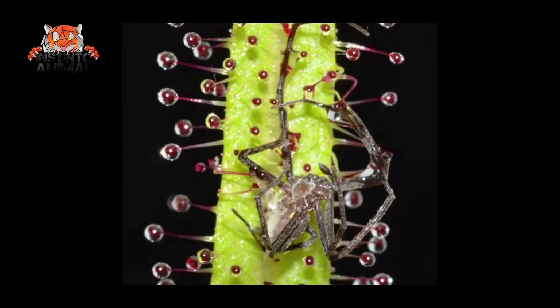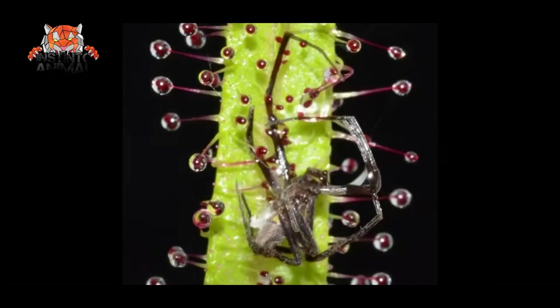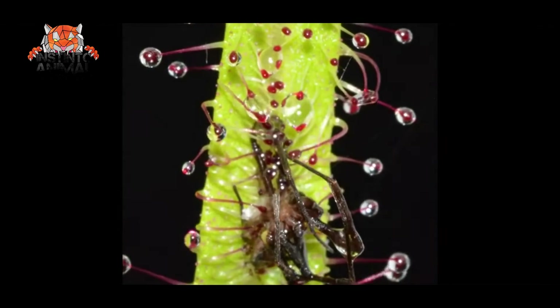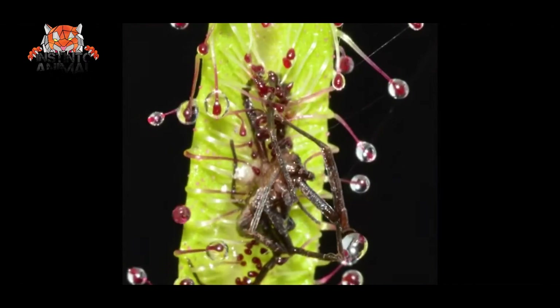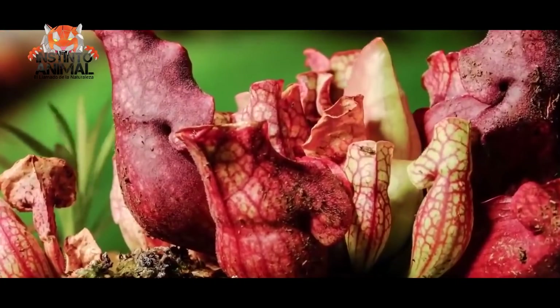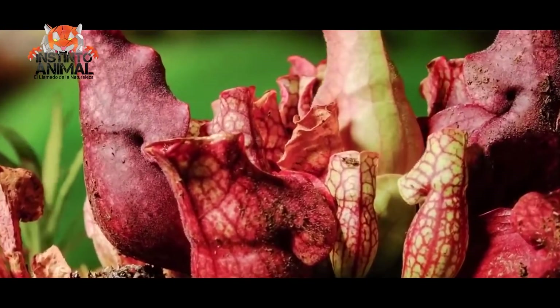The tentacles respond to the slightest touch, causing other tentacles to slowly bend towards the prey. The more the animal struggles, the more it gets entangled in this external stomach. Except if you are this spider — this spider does not give up.